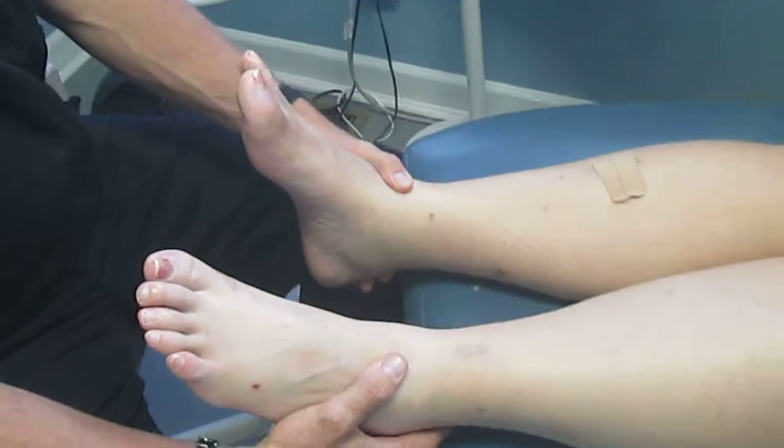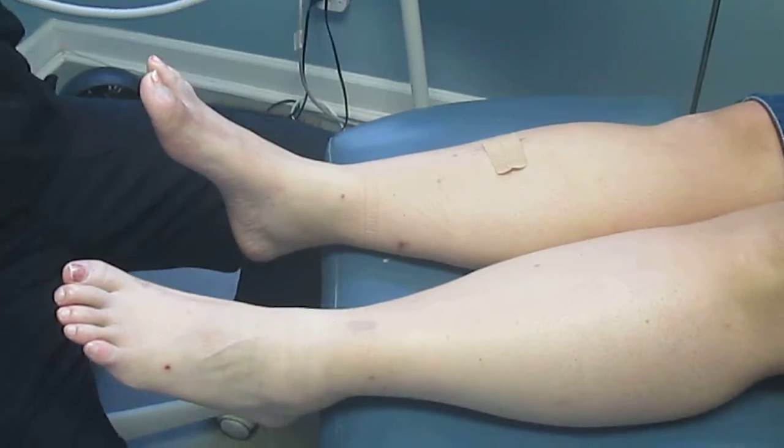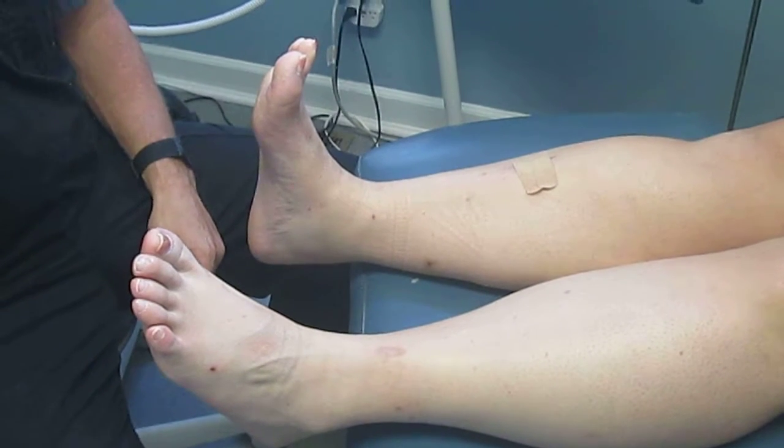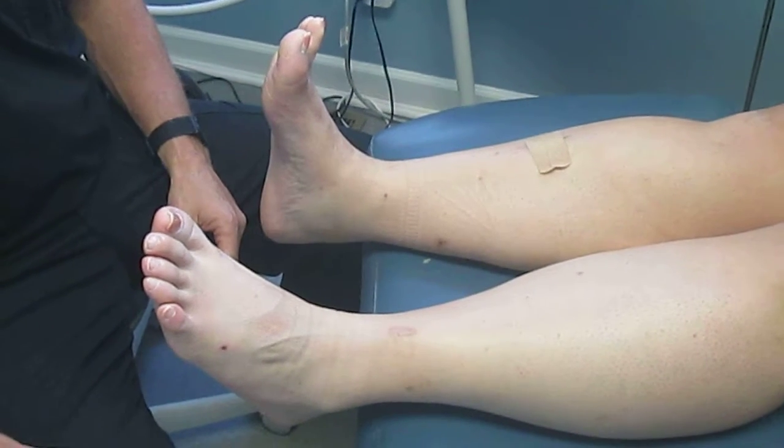If you look at her condition now, comparing right and left foot — dorsiflex your feet up as far as you can yourself. See how much further she can now dorsiflex her right foot compared to the left foot.